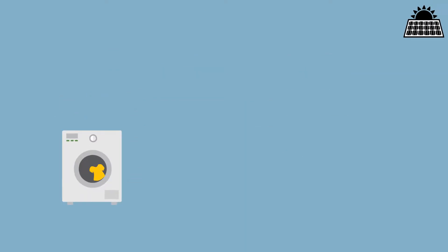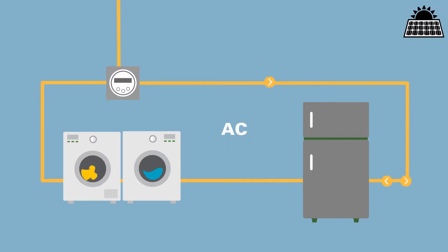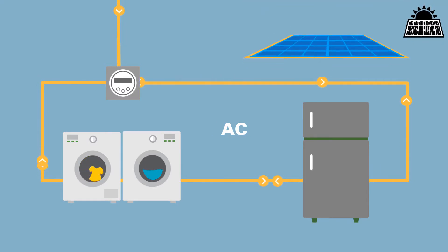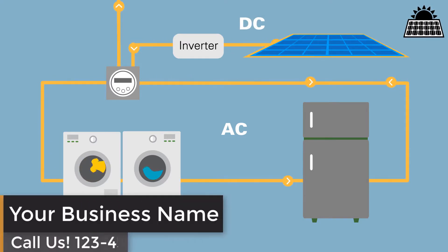Your home and appliances run on alternating current, or AC electricity, which means electricity currents can flow back and forth in two directions. So, to put solar energy to work in your home, your system must include an inverter that converts DC electricity to AC electricity.